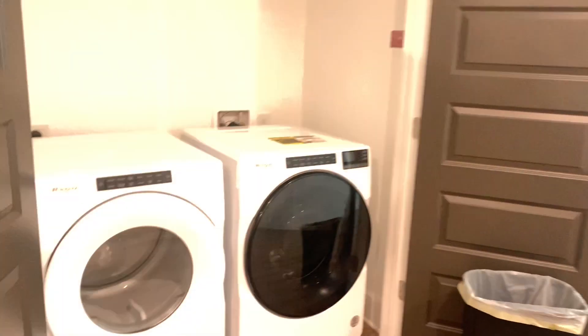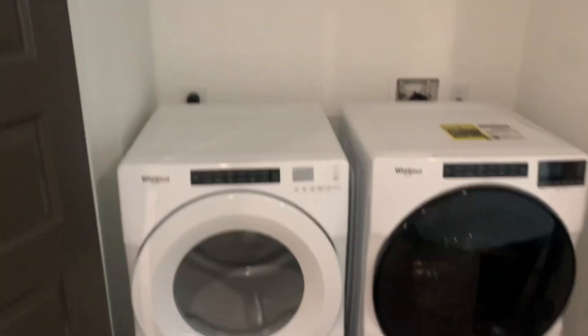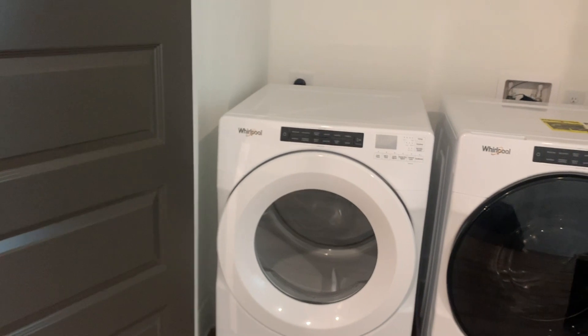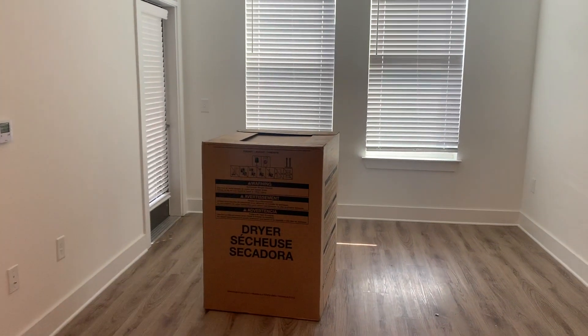Here is the washer and the dryer. I asked if they all come side by side or stacked — most of them come stacked. I also asked if this is the exact unit available, and yes this layout is available but this particular unit is priced at $1,824.